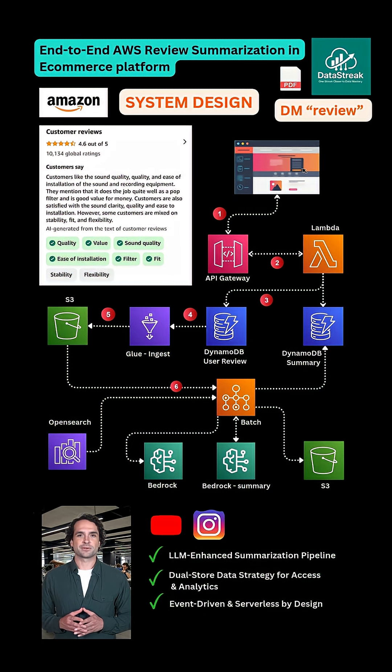The batch job sends each review to Amazon Bedrock, where a foundation model extracts metadata like sound quality, installation, and stability, and also classifies the sentiment as positive, negative, or neutral.